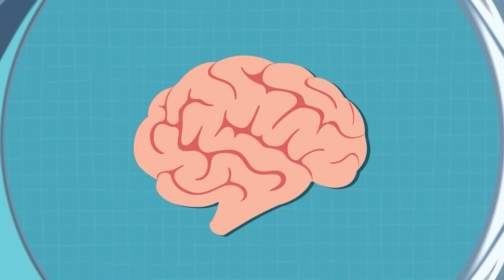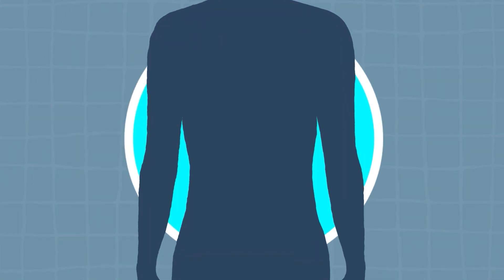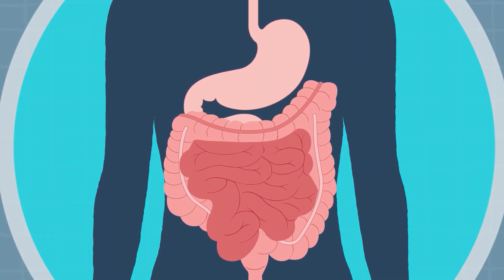This is where your brain optimally functions to help encode memory. This is where your body repairs from injuries it's had throughout the day. And this is where your body is actually able to digest food appropriately to get you the energy you need to start your next day.